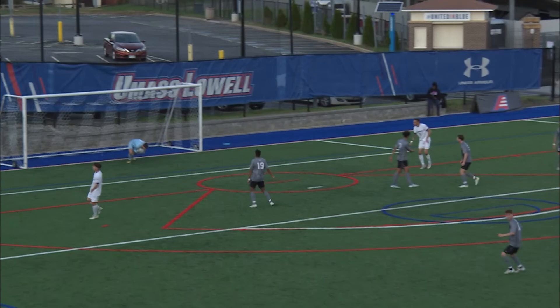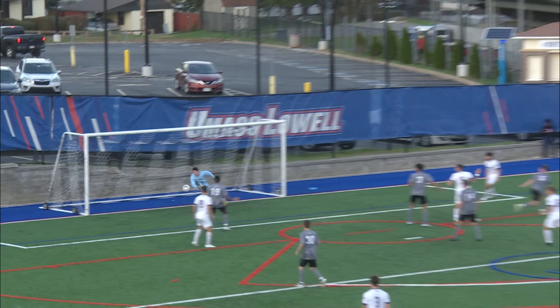Setup again. Another shot set up inside the box now. On that far side, looking to center it again. Headed toward the middle.